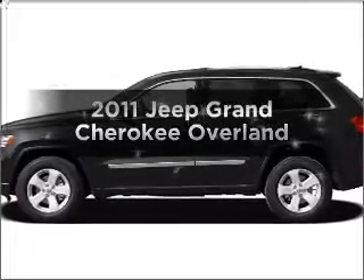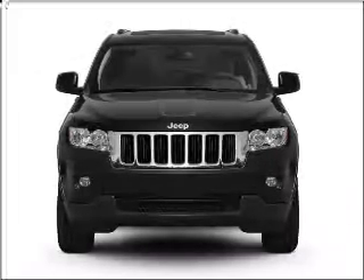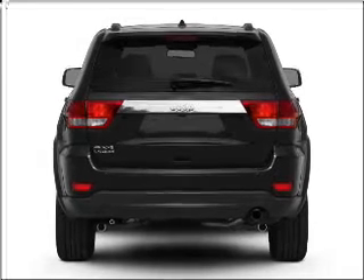Introducing the 2011 Jeep Grand Cherokee. This is the set of wheels you've been looking for. With a powerful eight-cylinder engine that responds smoothly to its automatic transmission. Find your way easily with the included navigation system.